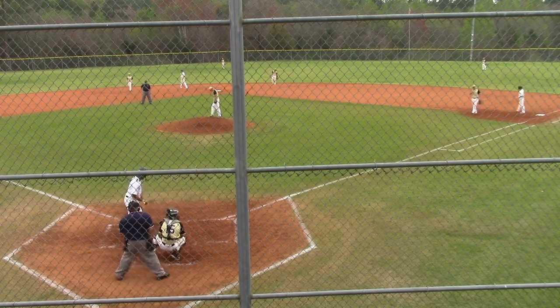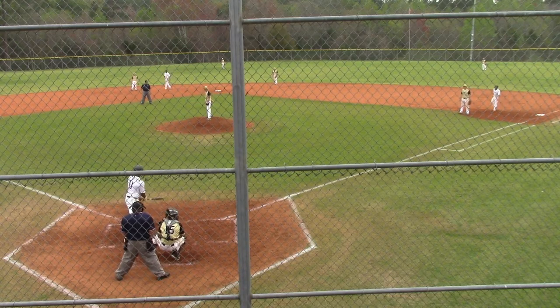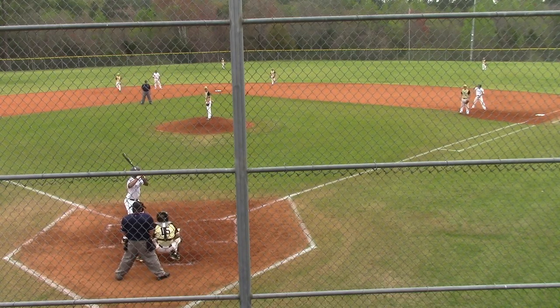He got off to a real good start: two for three against Fidea, two for four at Johnson, two for two at Beach. He was six for his first nine.